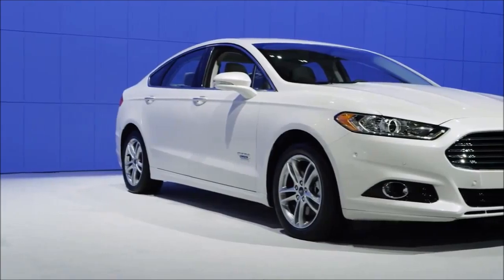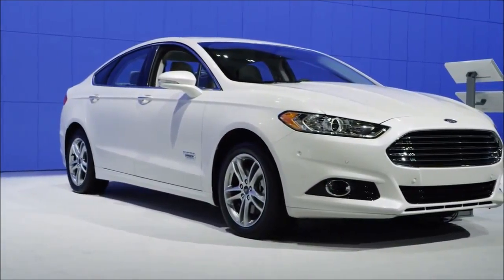So there you have it. We came, we saw, I unboxed the new 2015 Ford Fusion. Thank you very much for watching.